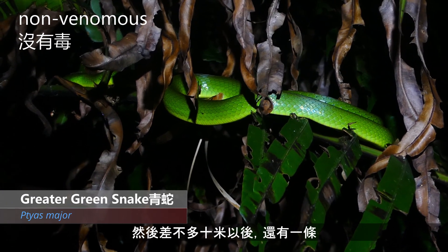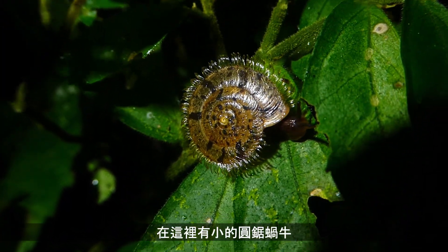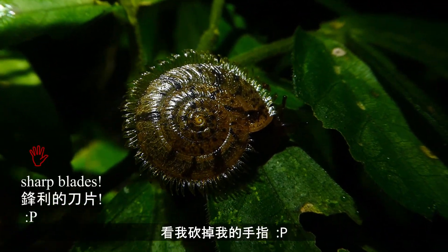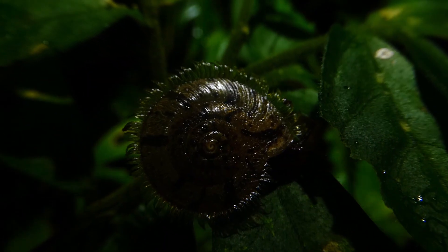And perhaps another ten meters, here's another one — a medium-sized one this time. Down here we've got a tiny little circulosaur snail. Pretty cool little snails.